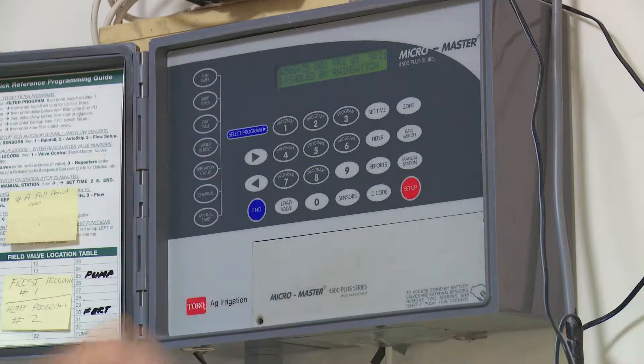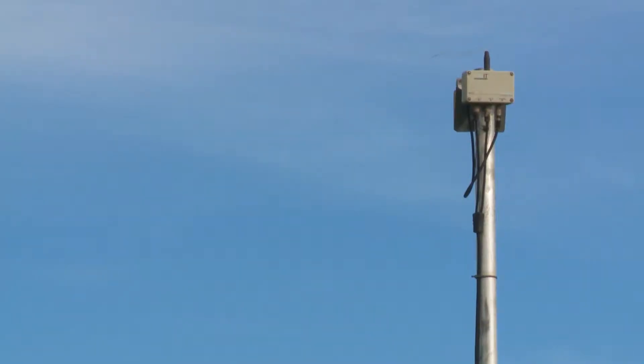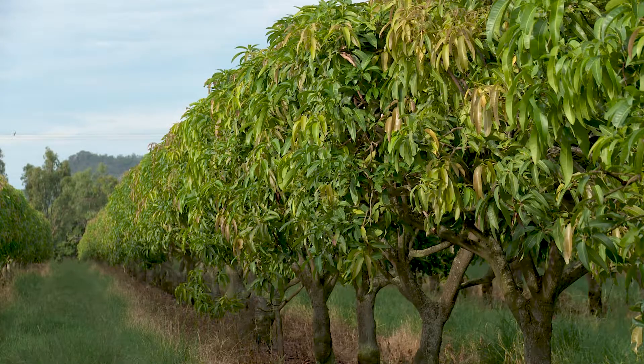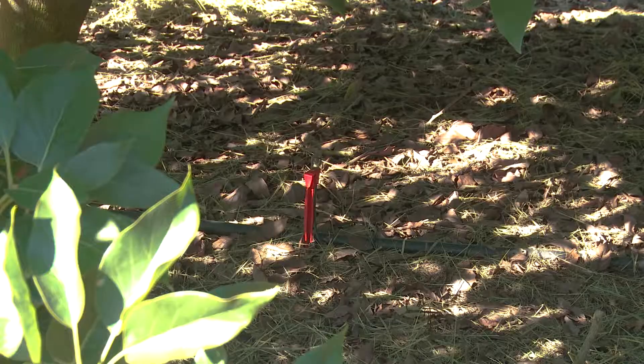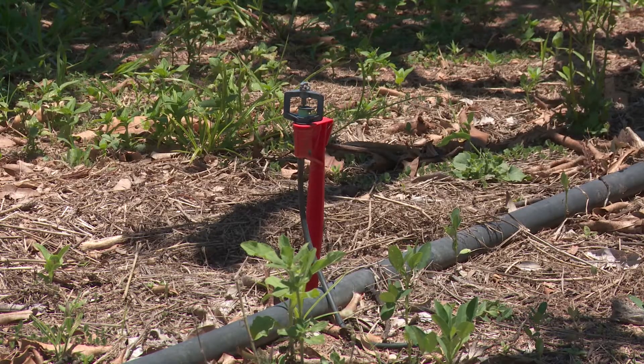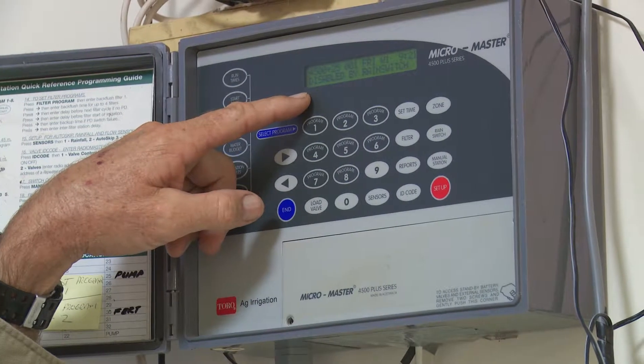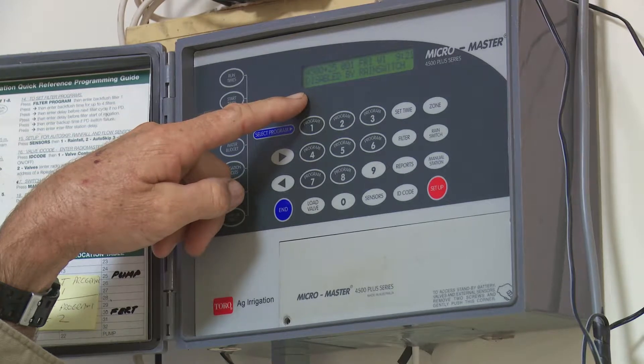This is a controller for the irrigation. It communicates with all the towers around the orchard and it's all automatic. When it gets hot, we like to be able to pulse irrigation through the micro sprinklers — it cools the trees down and puts humidity into the air. At the moment it's saying 'disabled by rain switch' because we had rain last night and we obviously don't want any irrigation coming on.